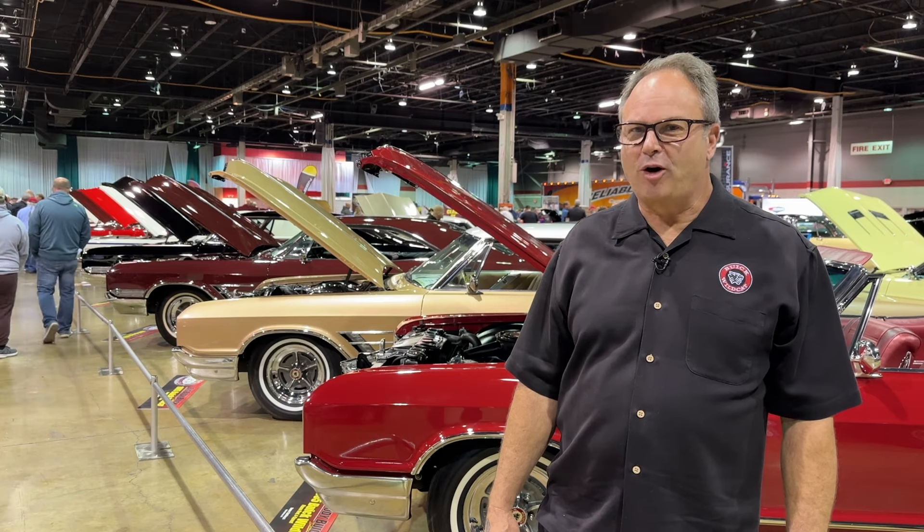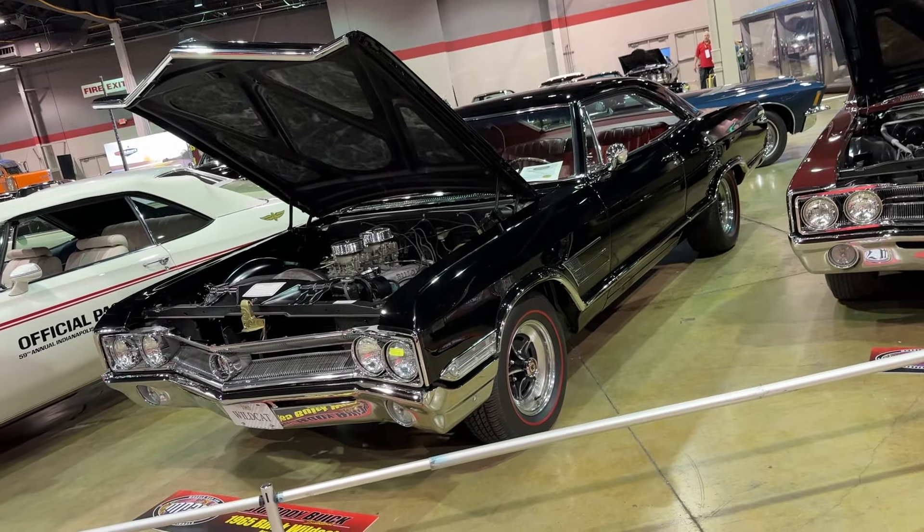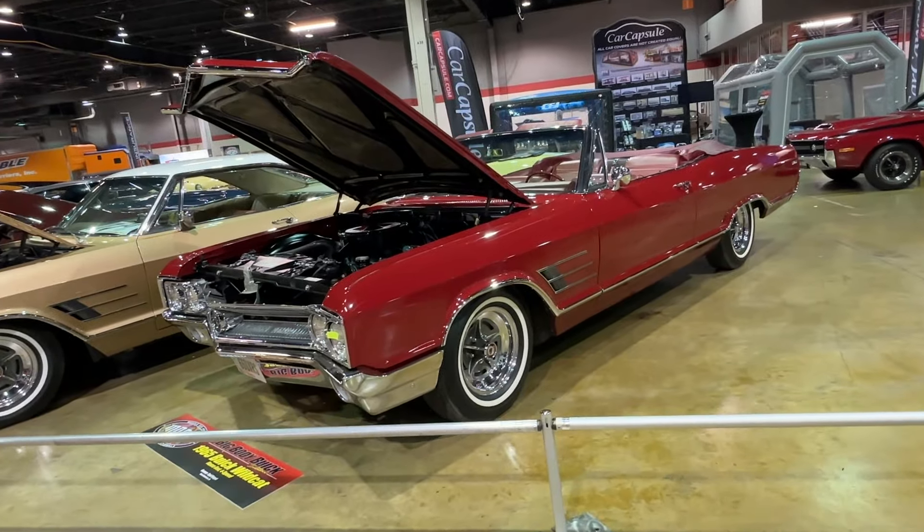I brought four 1965 Wildcats — various colors, various transmissions, various engines — and I just love them.